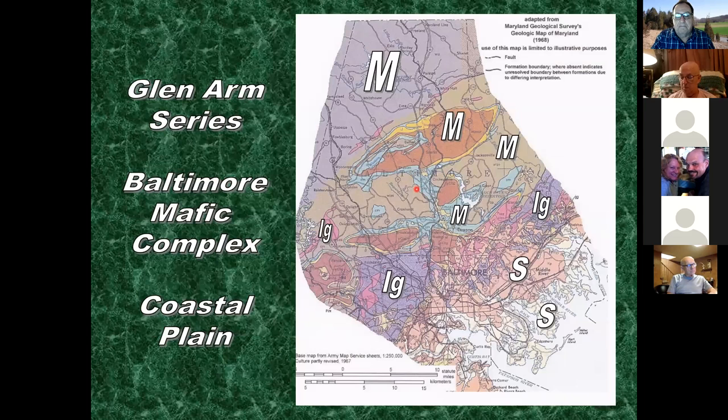On the geologic map of Baltimore County, M stands for metamorphic - you have metamorphic rocks in pretty much the northern half of the county. Igneous rocks show up to the west of Baltimore, similar to Port Deposit granite. Sedimentary rocks are found east and south of Baltimore, going into what we call the coastal plain. Predominantly there are metamorphic rocks, and the igneous rocks can technically be labeled meta-igneous as well.